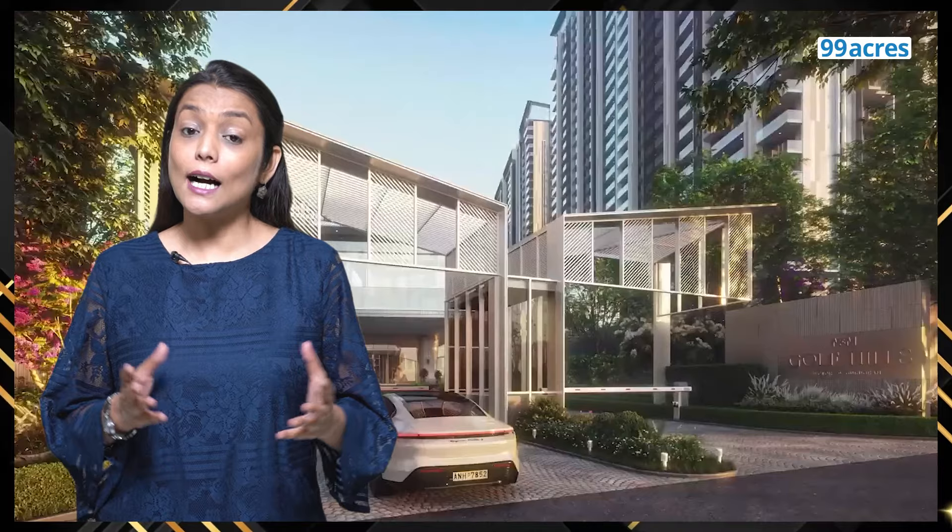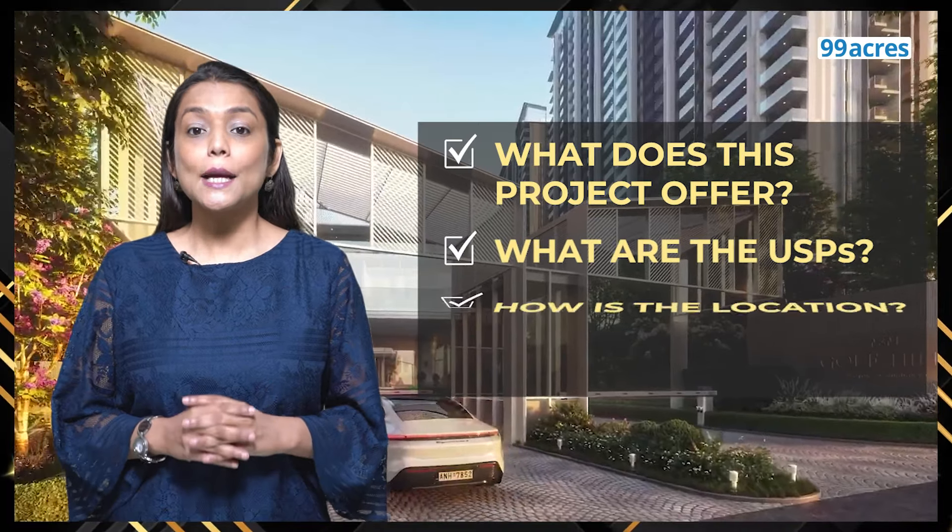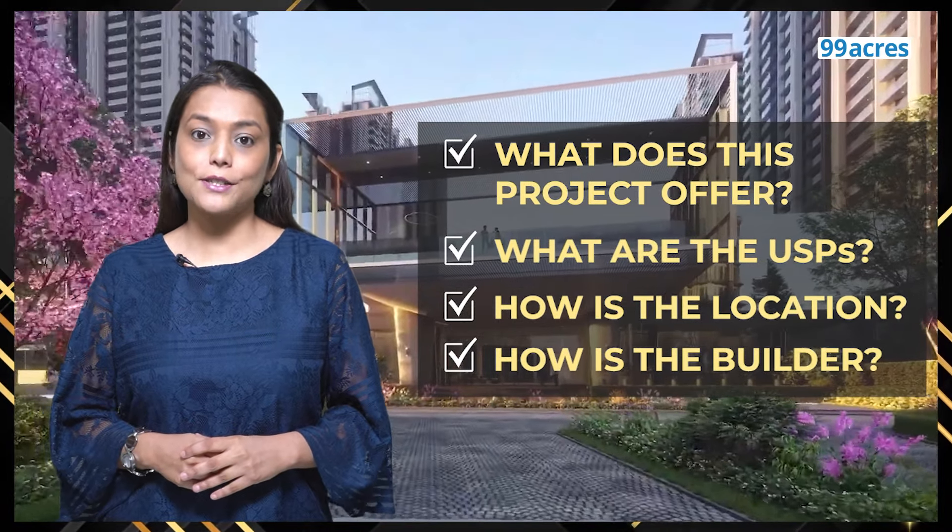M3M Golf Hills, Sector 79, Gurgaon — kaisa project hai? Yahaan kya-kya offer ho raha hai? And most importantly, does it deserve your money? Let's find out.